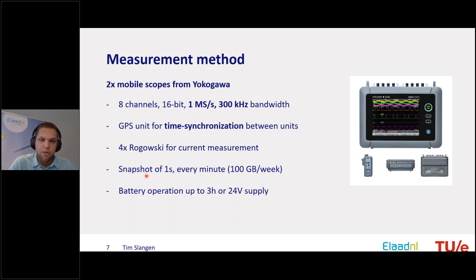An important choice is the measurement interval. You can't do continuous measurement during a week because of the enormous data volume, so we make snapshots of one second every minute, already collecting 100 gigabytes per week. Before starting interval measurements, we first did a continuous measurement of about one hour and initiated and stopped charging actions to capture startup behavior. If you want long-term high-resolution voltage and current measurements, you have to make a trade-off between snapshot duration and measurement interval.